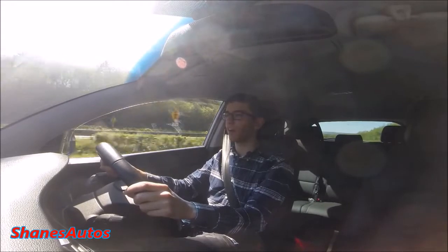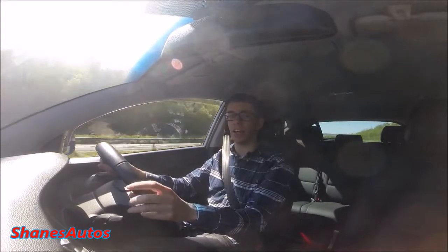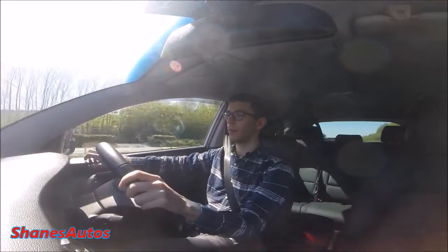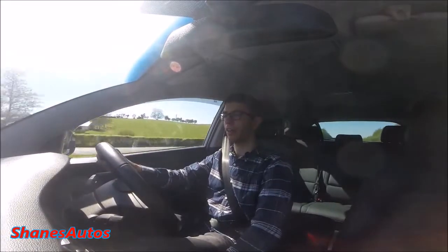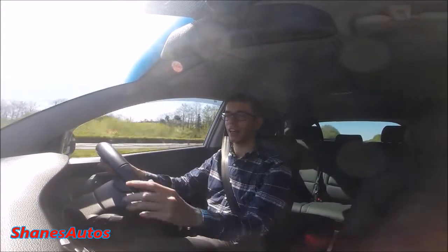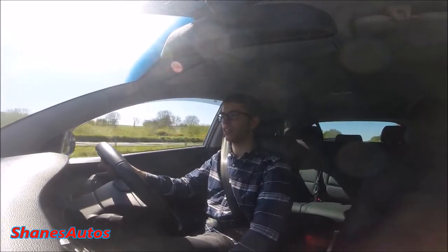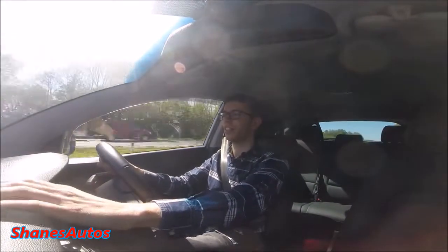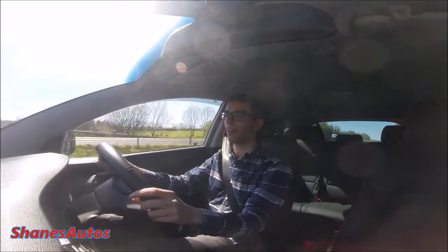Other things I'm not a fan of in this car are the dashboard and the plastics. Up here and down here in the tunnel — it's all hard hollow plastic. The whole dashboard, the centre console, and the door cards — it's not even soft touch. That is hard plastic, so I don't really like that.